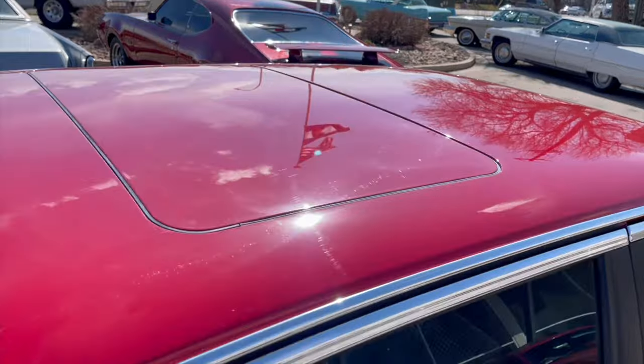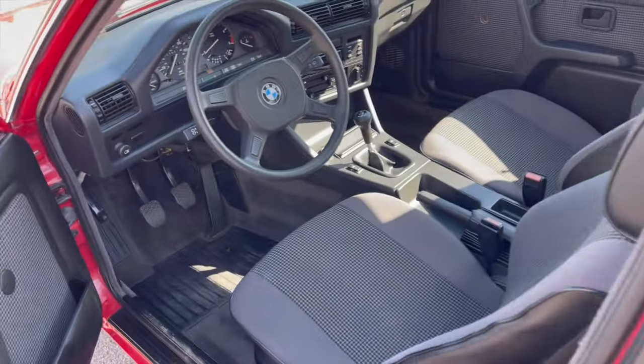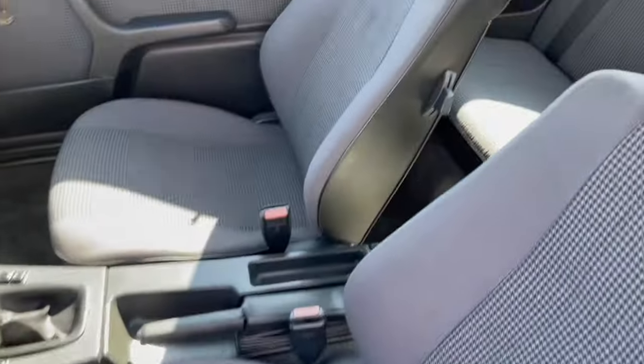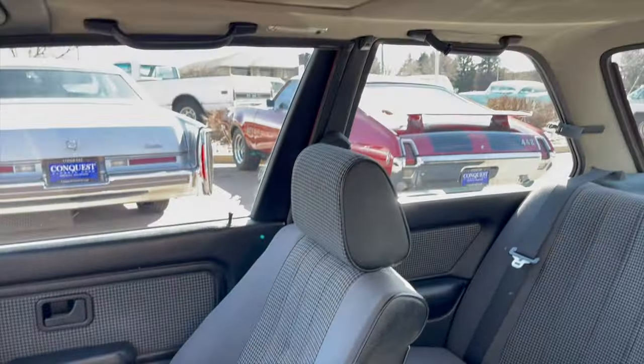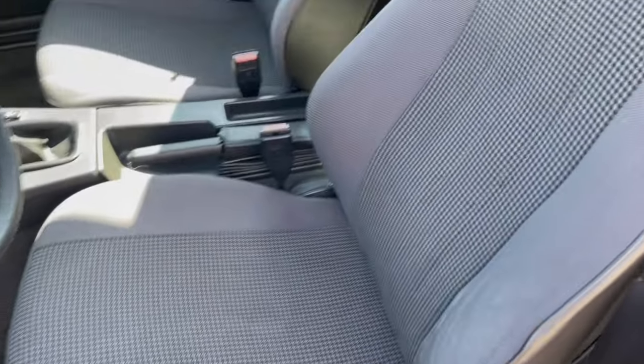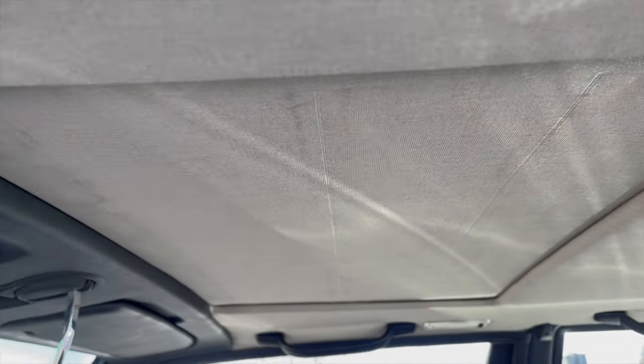This one does have the sunroof. Going on to the interior here, the original houndstooth cloth seats — there's no stains, no rips or tears, maybe just a little bit of wear on the driver's side bolster, but hardly any. The rear seat looks like it's never been sat in. I did pull the rear seat out and found the original build sheet stapled to the bottom of the seat.